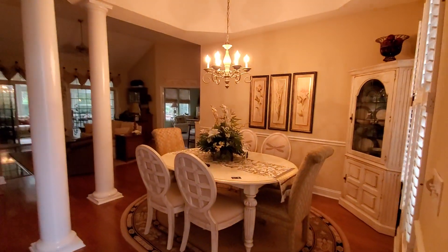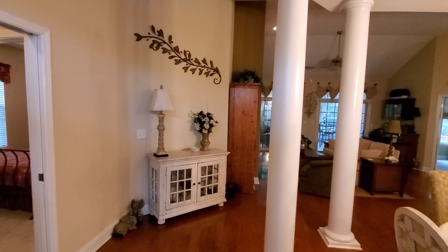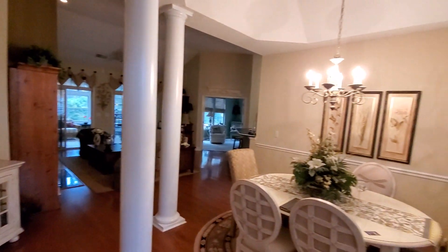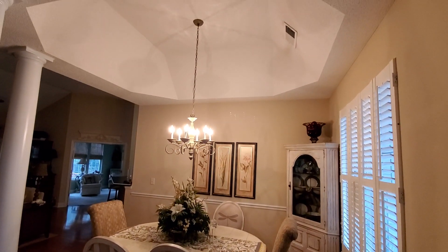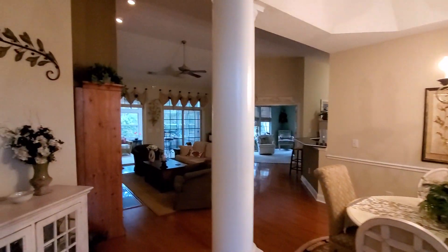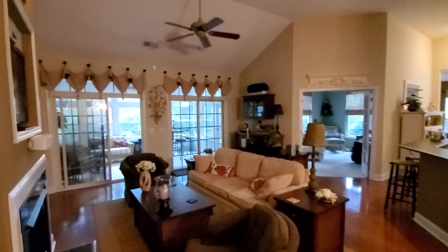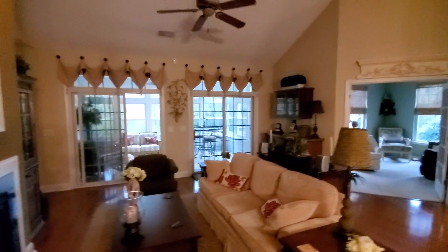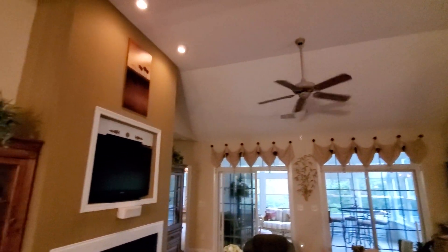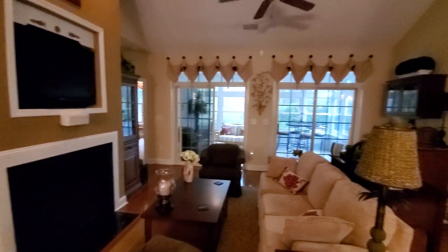Let's head inside. As soon as you come in, you have hardwood floors through the main areas of the home and a formal dining room. This house has a lot of different upgrades throughout. You have solar tubes providing lots of natural light and a gas fireplace.